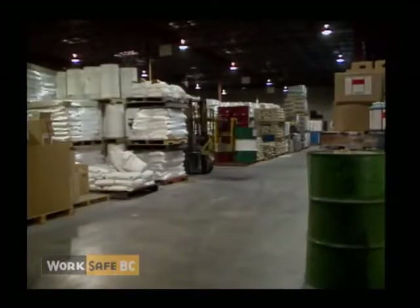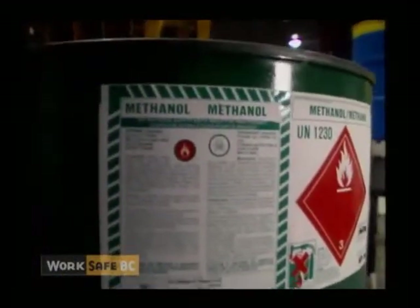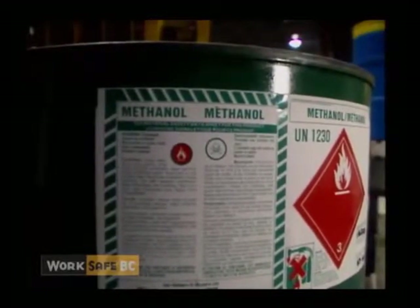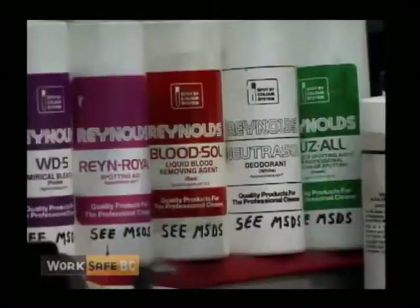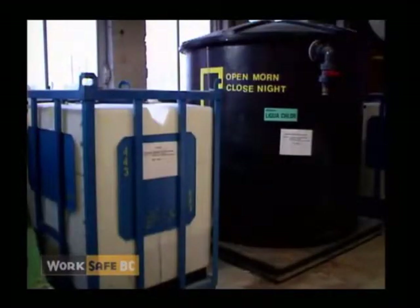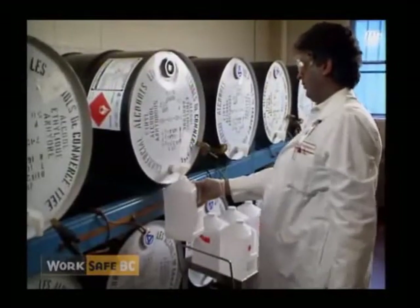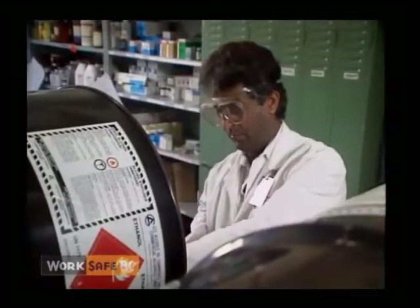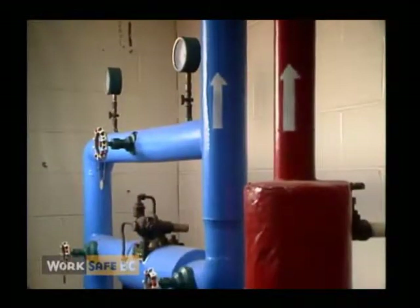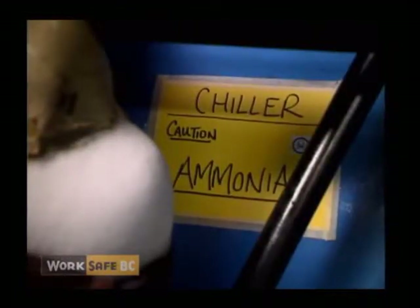The supplier of any controlled products manufactured, processed, packaged, imported, or sold in Canada has a basic responsibility to provide and apply, as a condition of sale, WHMIS supplier labels. The employer must develop and apply workplace labels to various containers of controlled products in the workplace — for example, on storage tanks which hold a controlled product produced on-site, or on portable storage containers into which contents have been transferred from a supplier container. In some circumstances, the employer is permitted to use another means of identification, such as color or number codes and warning signs.